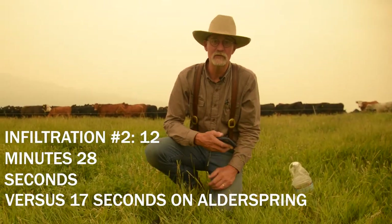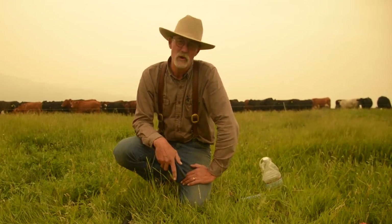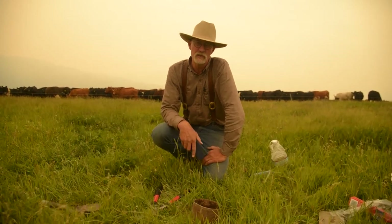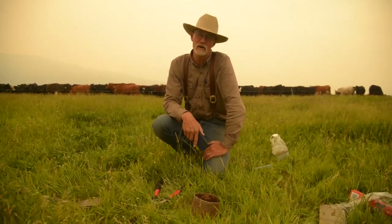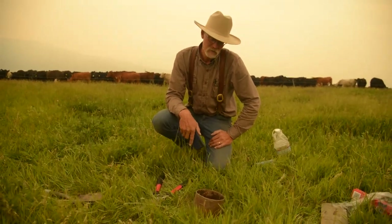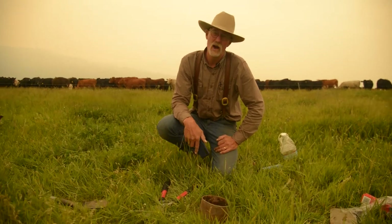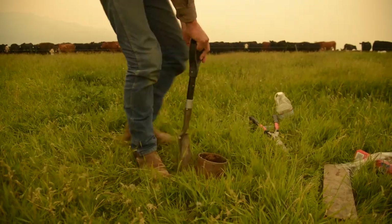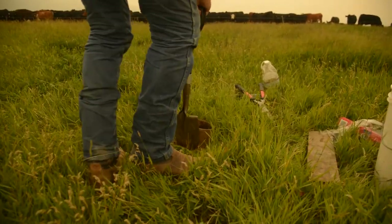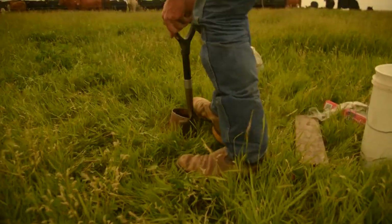Infiltration number two here was 12 minutes and 28 seconds. We did a third one at Alder Spring headquarters — it took 42 seconds to get one inch of water on the same column as those other two. We're not going to try a third one here because we don't have enough time in the day. What I am going to do is dig a hole here and take a look at what the soil looks like underground as compared to what we had at Alder Spring.